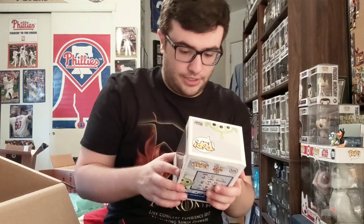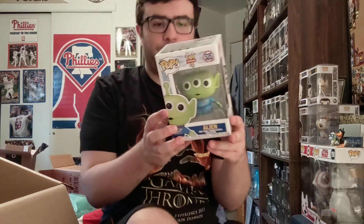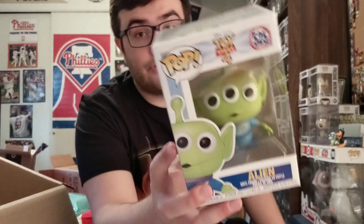Last but not least in this nine pop haul for $53 — the one I wanted the most — it's the Alien! Box is good, they all came pretty good except the Forky with the minor damage. I wanted this one so much — I have to get another one of these. No exclusive version to my knowledge, but I could definitely see them doing a glow-in-the-dark version for Comic-Con or something.